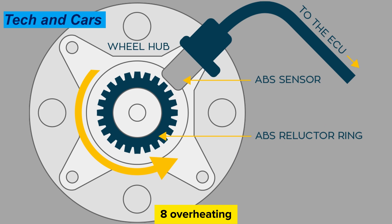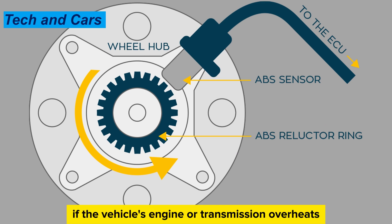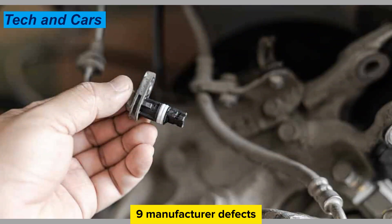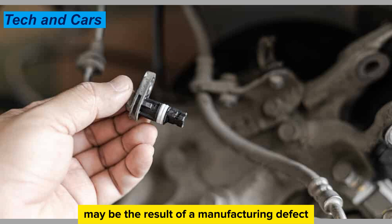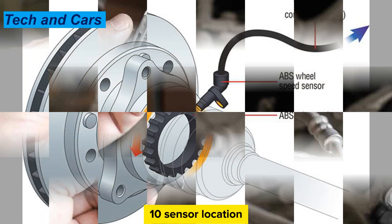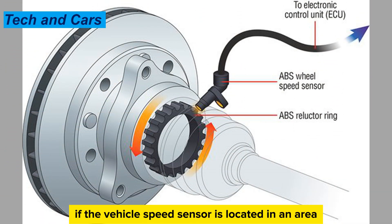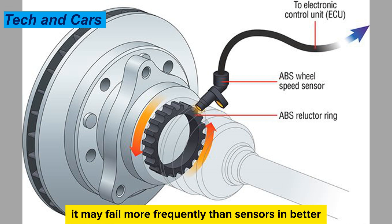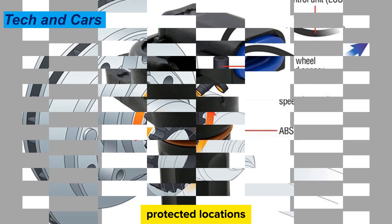Cause 6: Overheating. If the vehicle's engine or transmission overheats, it can damage the vehicle speed sensor and cause it to fail. Cause 7: Manufacturer defects. In rare cases, a faulty vehicle speed sensor may be the result of a manufacturing defect. Cause 8: Sensor location. If the vehicle speed sensor is located in an area prone to damage or exposure, it may fail more frequently than sensors in better protected locations.